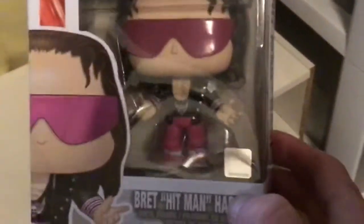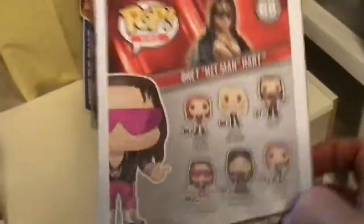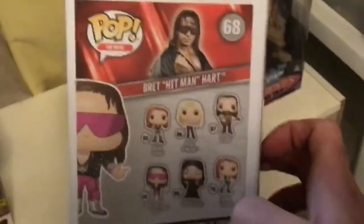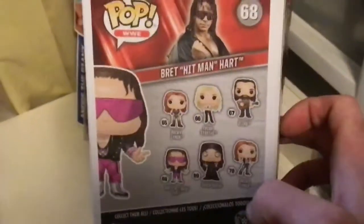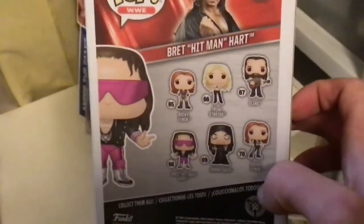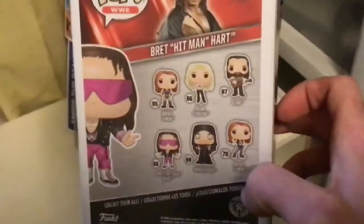There is actually another one out there with the pink top and black bottoms worth more money. This one is going for about $7 to $10 on the market. On the back are the ones that came in the set — so if you're an Undertaker fan, they have Undertaker, Elias, Becky Lynch, Trish Stratus, all that. Undertaker is probably the best one out of that entire set.